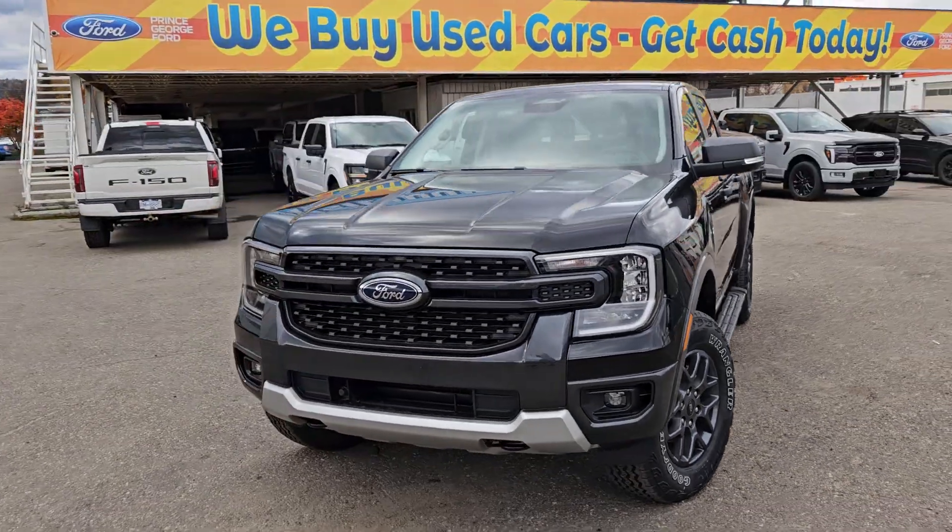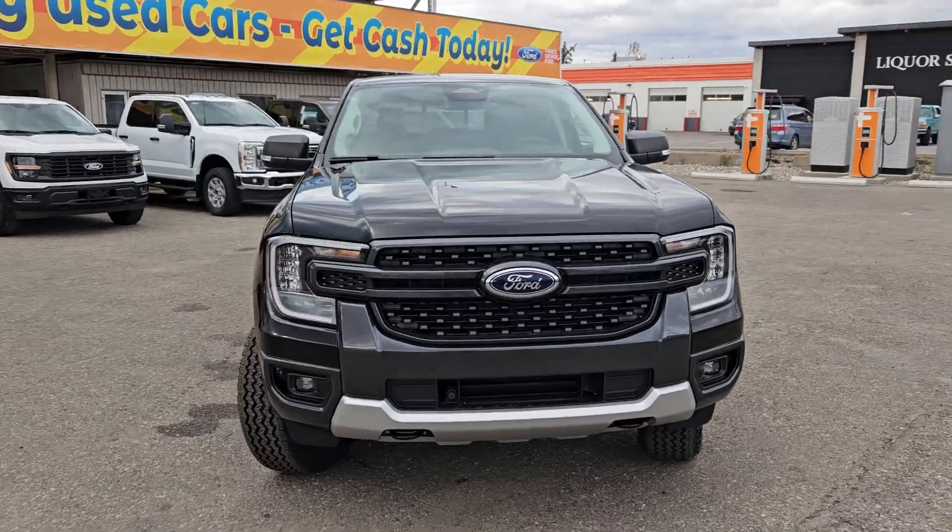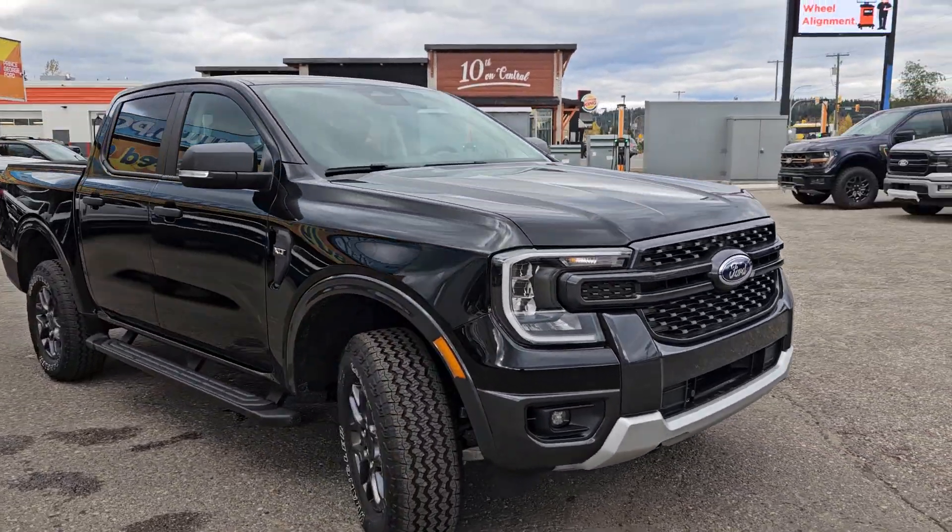Hello, this is Emily coming at you from Prince George Ford, and today we are looking at the 2024 Ford Ranger XLT.